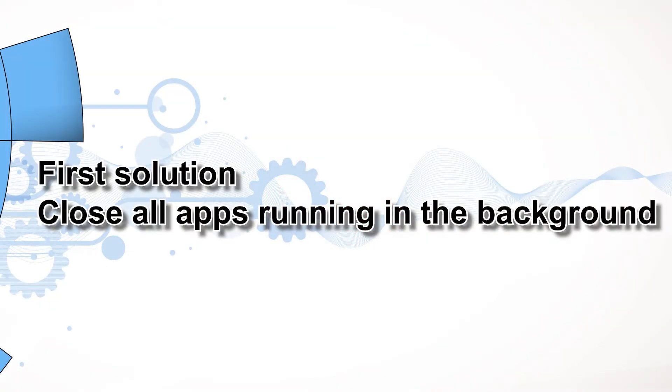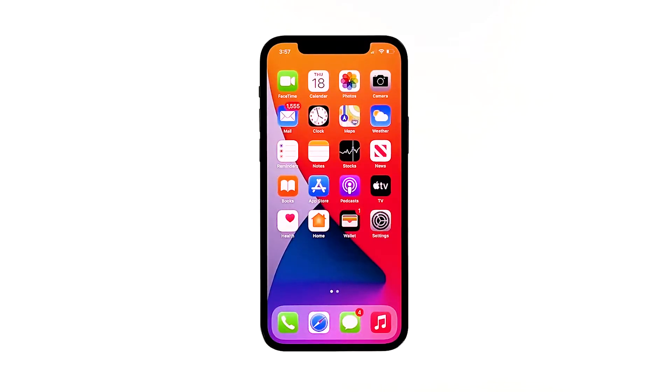First solution: close all apps running in the background. Before anything else, make sure there are no apps that use your iPhone's RAM and CPU. There can be a lot of applications that are left running in the background, and they can actually affect your device's overall performance. So follow these steps first before you proceed to other solutions.